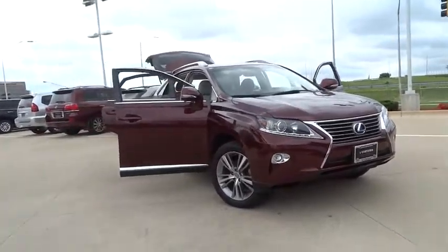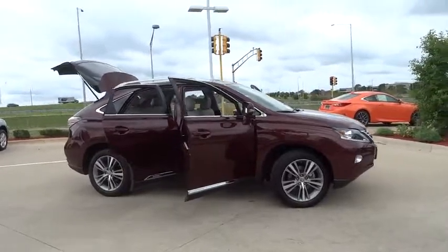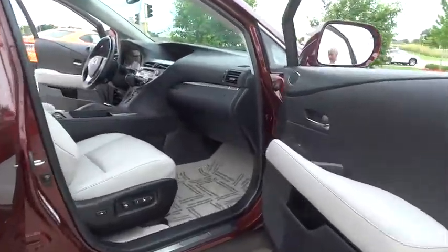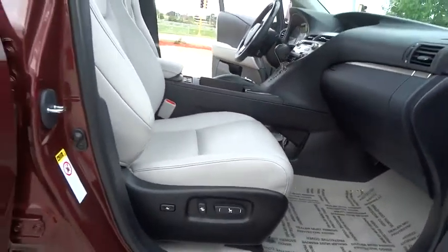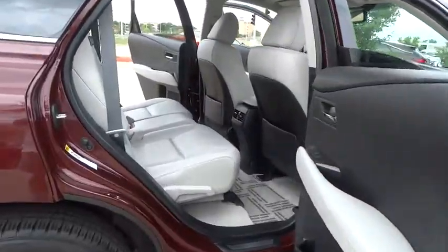The 2015 Lexus RX 450H. The RX 450 hybrid sports the innovative eco mode, allowing your vehicle to consume less energy and regulate the throttle response for even more acceleration. It also features an exhaust heat recovery system that turns off the gasoline engine more quickly, allowing the vehicle to function on battery power alone.